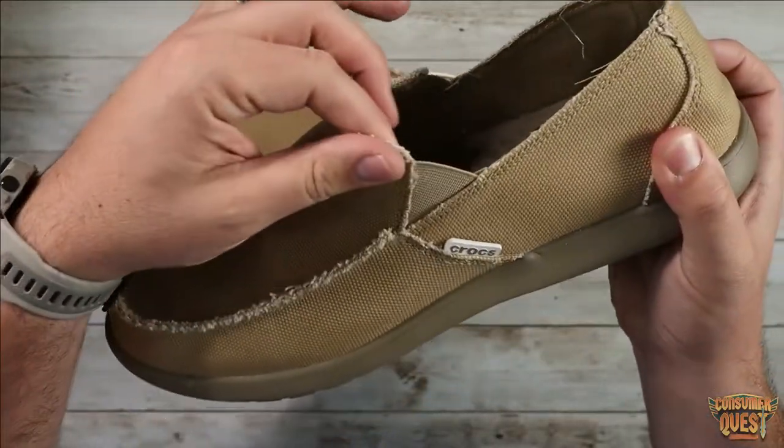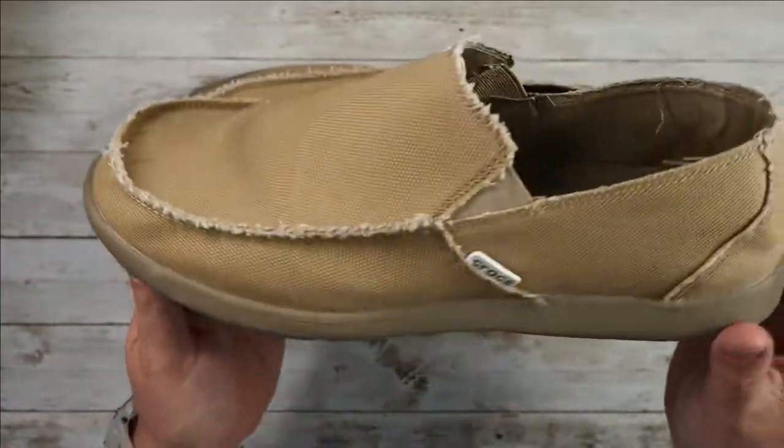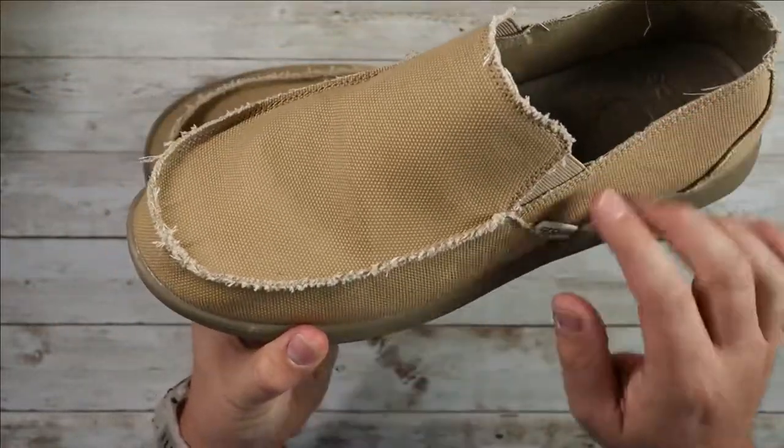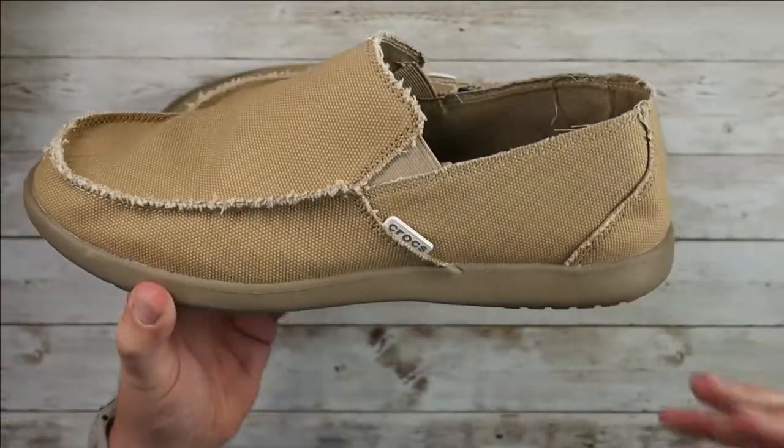They're a slip-on with nice little elastic bits to help them fit, but they're slip on and off so they're definitely a full style loafer. They're completely textile, so you're going to see the stitching on the outside and they're kind of a rough cut, which I actually like — it's a unique feel.